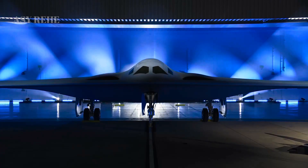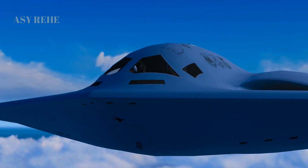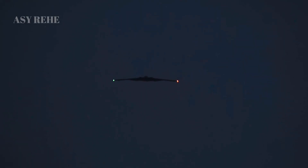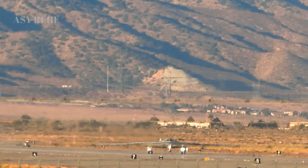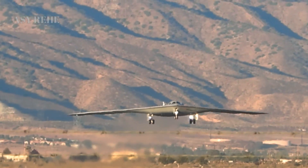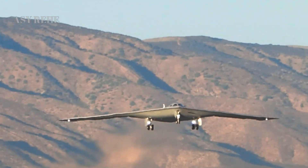The B-21 Raider isn't just an upgrade — it's a complete evolution in strategic bombing. In this in-depth breakdown, we explore why the B-21 Raider outclasses the legendary B-2 Spirit in nearly every critical category. From survivability in contested airspace to long-range strike capabilities and next-generation stealth, the Raider is built for the wars of tomorrow.